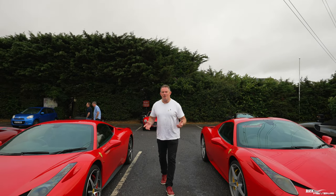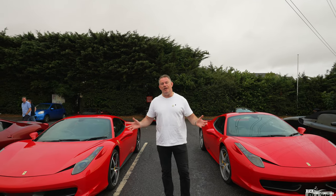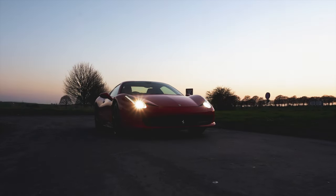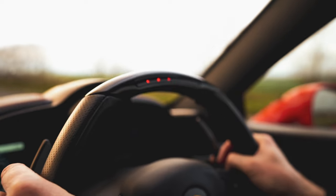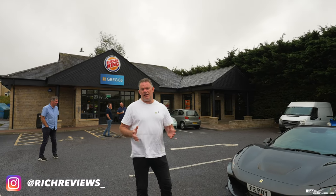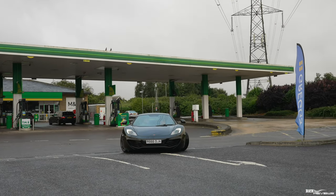Hi everyone, welcome back to the channel, welcome back to Rich Reviews. Today you join us on a drive out with the Drivers Union to Middlewick House for Nick Mason's biannual car show. We're meeting here at the BP station at the end of the dual carriageway at Junction 17. We're just going to give you a run-through of some of the cars that have already turned up - there's going to be a lot more arriving.